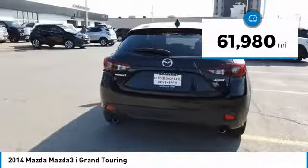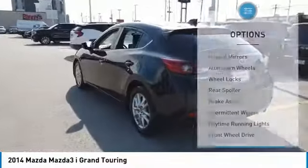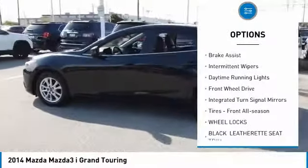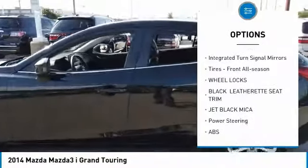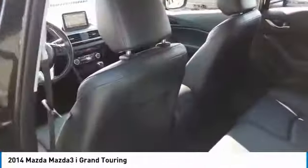This vehicle has less than 65,000 miles. Here are some of this vehicle's great options: heated mirrors, aluminum wheels, wheel locks, rear spoiler, brake assist, intermittent wipers, daytime running lights, FWD, integrated turn signal mirrors, and front all season tires.